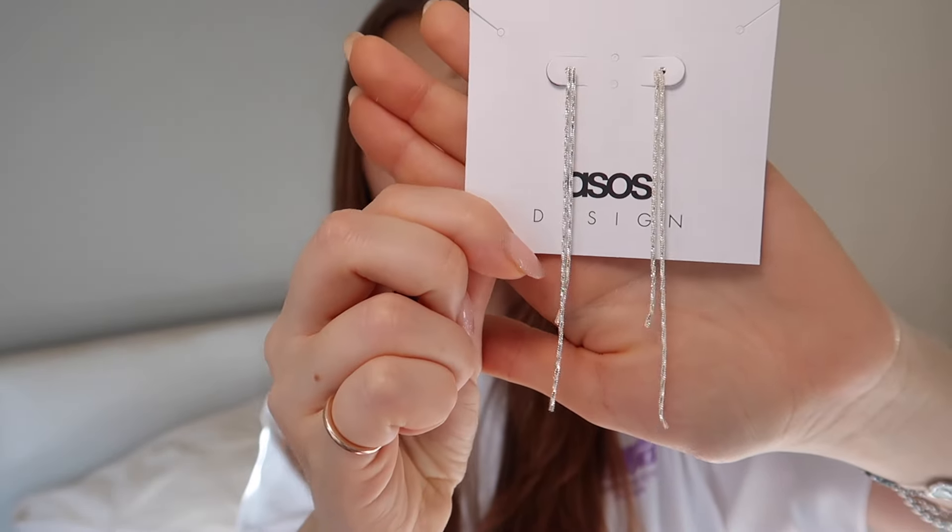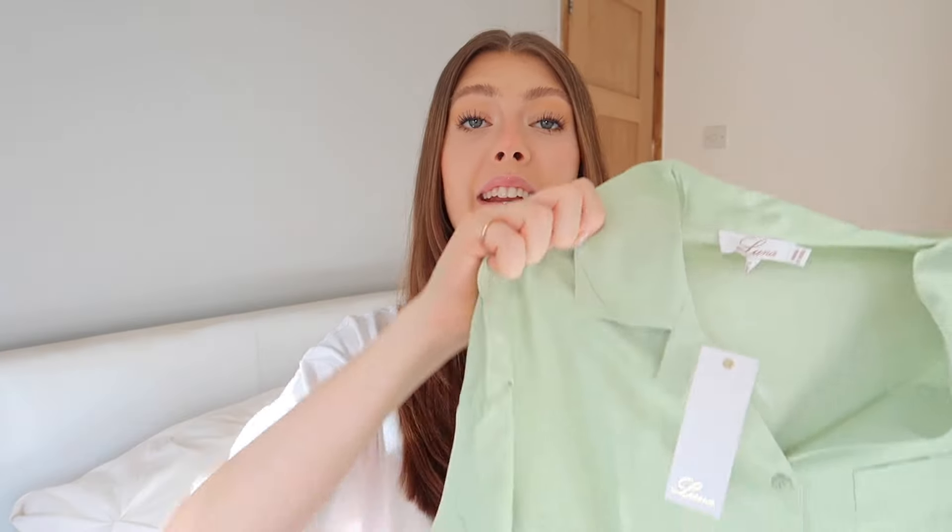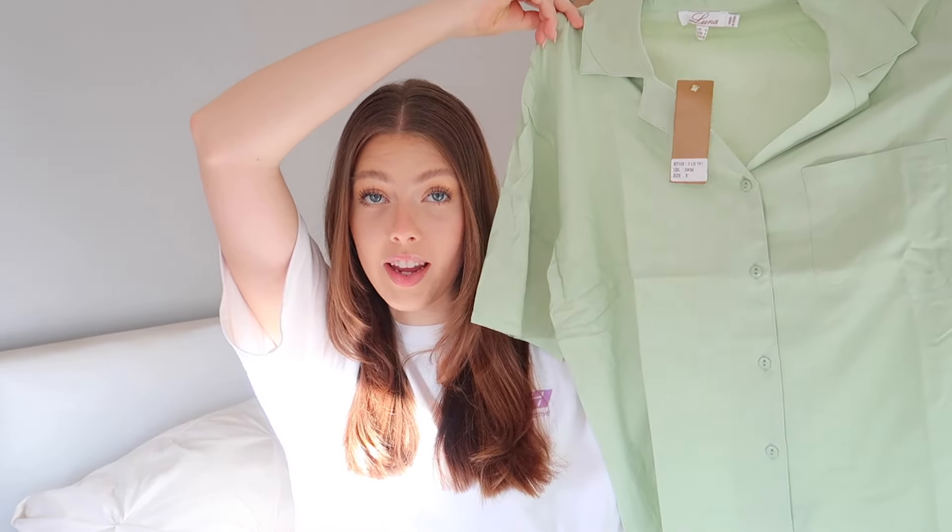Finally, from accessories I picked up these drop earrings with a silver chain. They're so pretty — I'm really getting into wearing long and hooped earrings. In the evening with a nice cocktail dress I think they'll look lovely, and they were only about five or six pounds — an absolute steal.